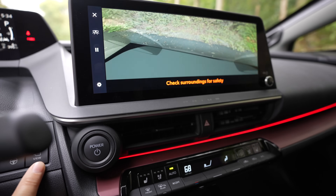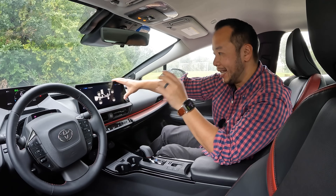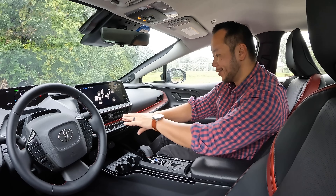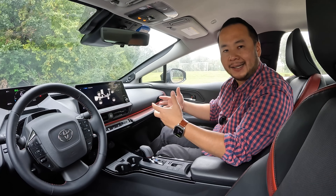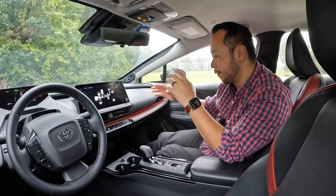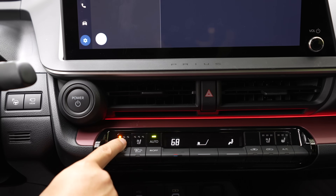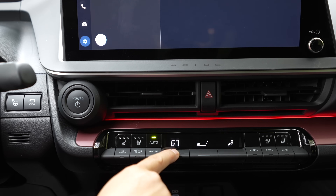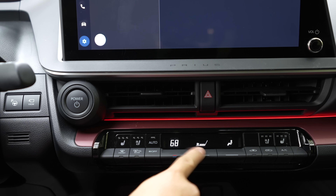Moving to the center console, it is dominated by a large 12.3-inch touchscreen — I'll talk more about this in the technology section. Right below that you find a red LED ambient light that acts as a status or notification light; it will actually blink at you if the car in front of you has started moving away. Beneath it you'll find the climate controls, and this unit has heated and ventilated seats with controls conveniently placed here instead of buried in the touchscreen menus.